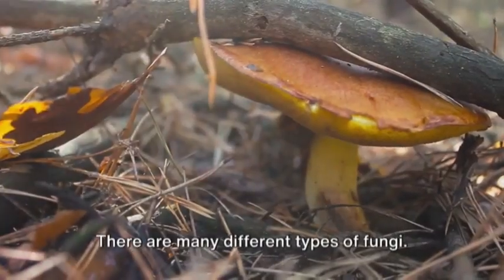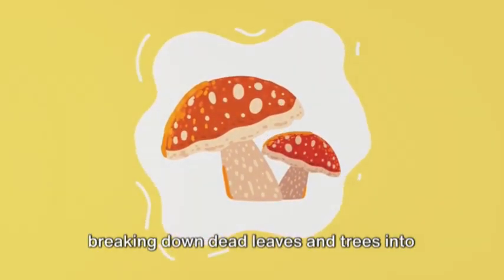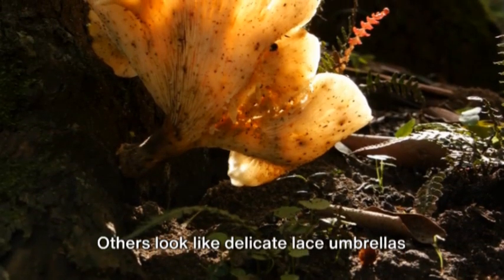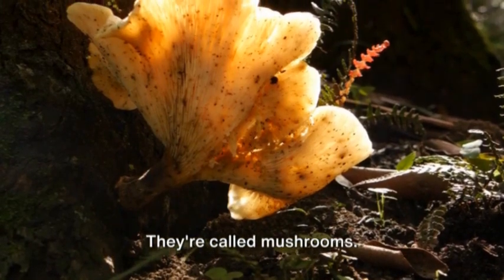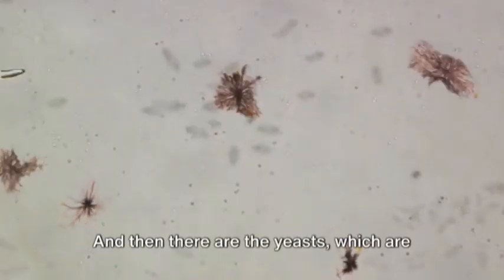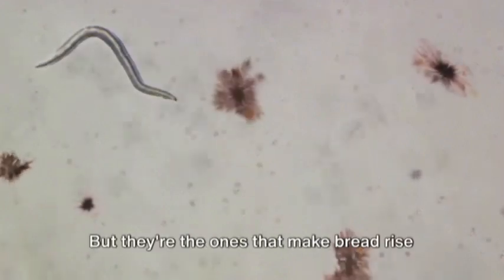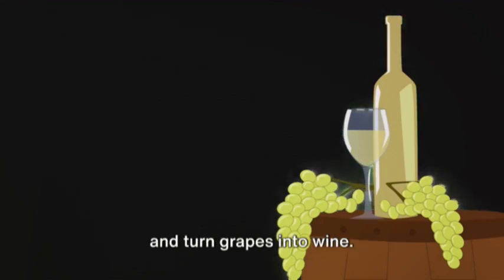There are many different types of fungi. Some are like tiny invisible workers, breaking down dead leaves and trees into nutritious soil. Others look like delicate lace umbrellas popping up on the forest floor after a rain — they're called mushrooms. And then there are the yeasts, which are so small you can't see them with your naked eye, but they're the ones that make bread rise and turn grapes into wine.